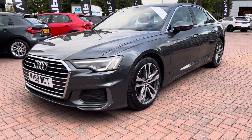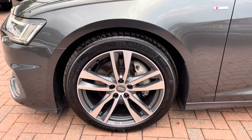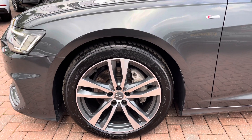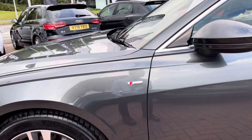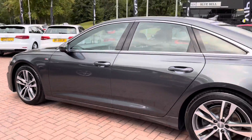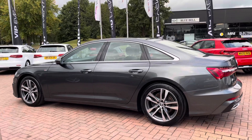The wheels are a 19-inch 5 twin-spoke design alloy, finished in a nice titanium silver, finishing off the styling of the car very nicely. On the side we get some S-Line branding badges, meaning the trim brings enhanced styling and upgraded alloys. As we take a look around the outside, we get some more silver trim around the windows, and the stylish looks continue all the way around.